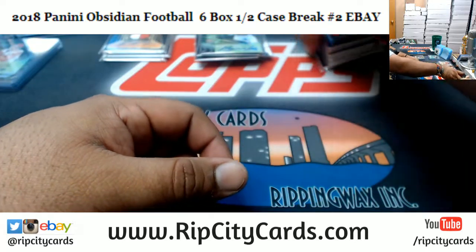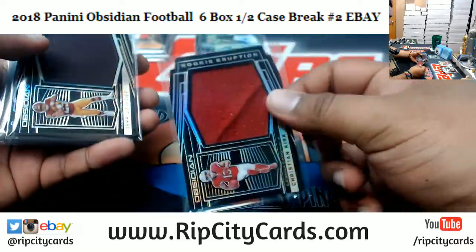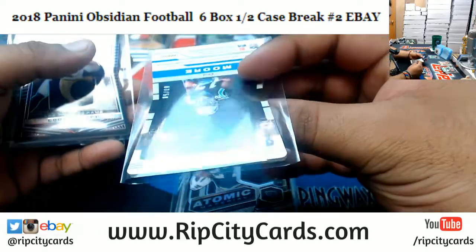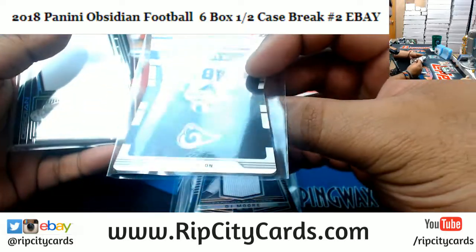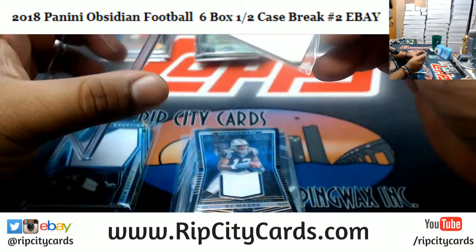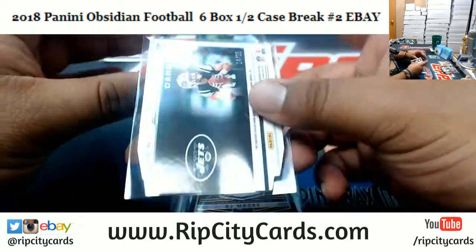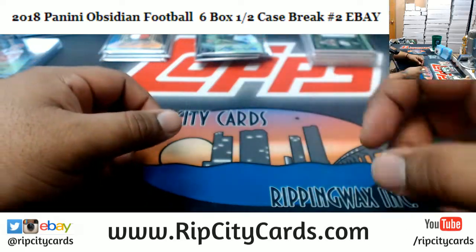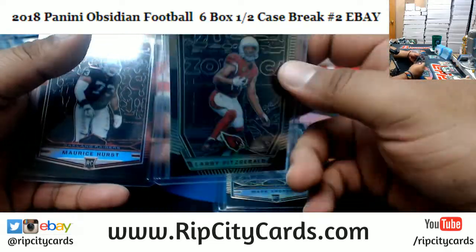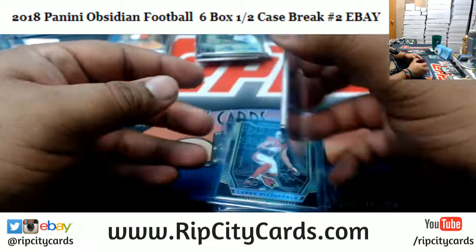Let's recap this thing. We got: Joe Mixon Bengals to 100, Kirk Cardinals to 100, Guice Redskins to 100, Fournette Jaguars to 100, Moore Panthers to 50, Cooper Kupp Rams 2 of 5 — really cool patch with a piece of the horn — and a Sam Darnold two-color patch for the Jets, number to 25. For low-number parallels: Mark Andrews Ravens 4 of 10, Larry Fitzgerald Cardinals 1 of 10, and Moe Hurst Raiders 5 of 5.